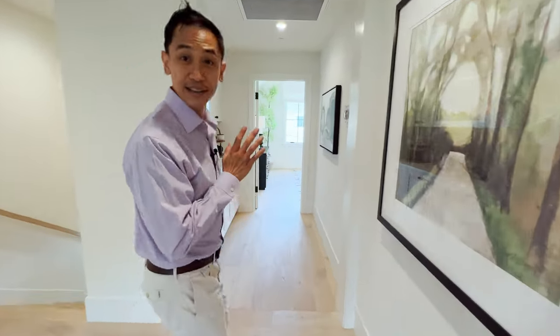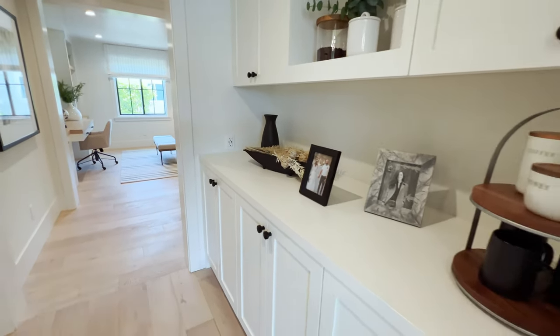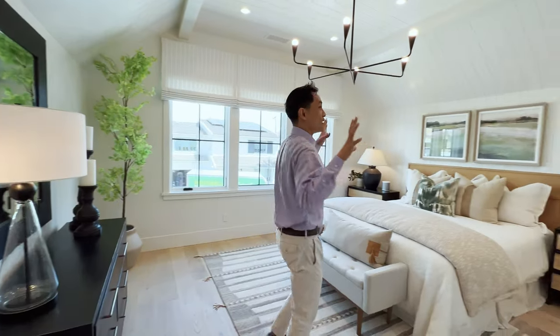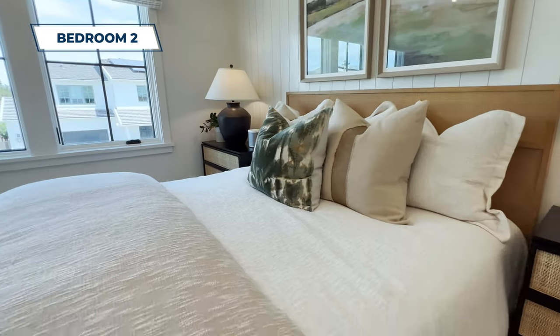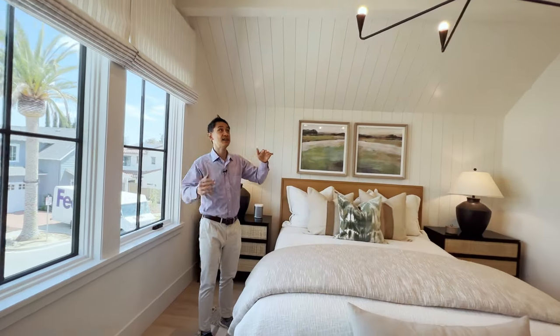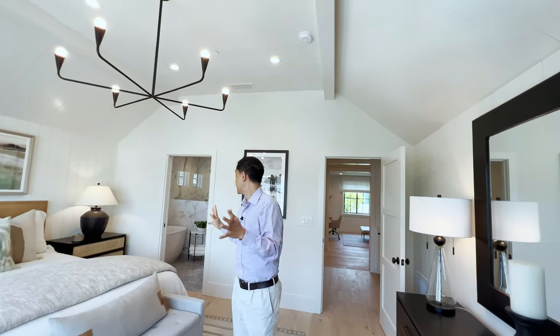Let's take a look at the primary bedroom. It's offset a bit for privacy, with cabinets for storage. This primary bedroom is just awesome — instead of an accent wall, they put shiplap that goes all the way across the ceiling. The ceiling is arched, giving it extra height and a vaulted feel. I just love this space.